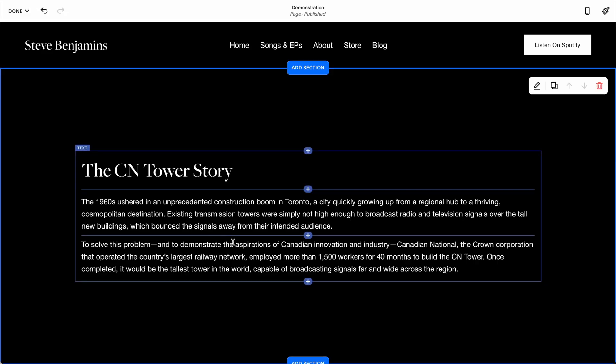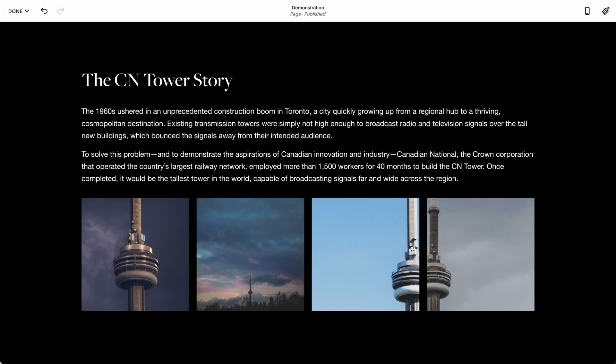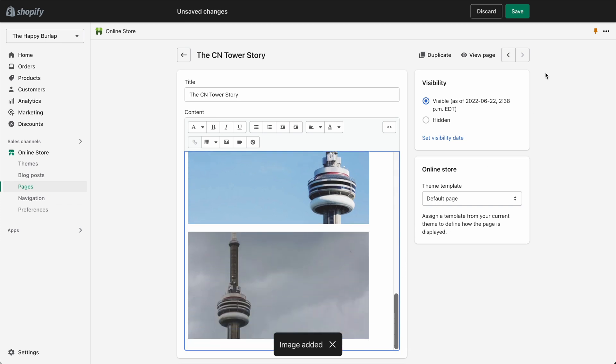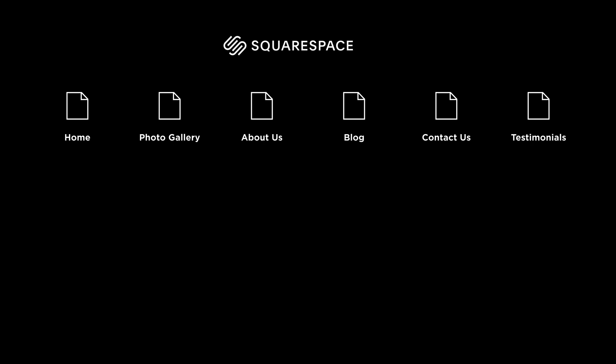Now what if we want to add something cool like a photo gallery? With Squarespace it's pretty easy — we click add, choose a gallery, and upload our photos. Shopify doesn't have a gallery we can add by default, so we'd need to upload each image individually. Squarespace is for all kinds of websites, so they need a flexible page editor that can build home pages, photo galleries, about us pages, blogs, contact pages, testimonials, and more.